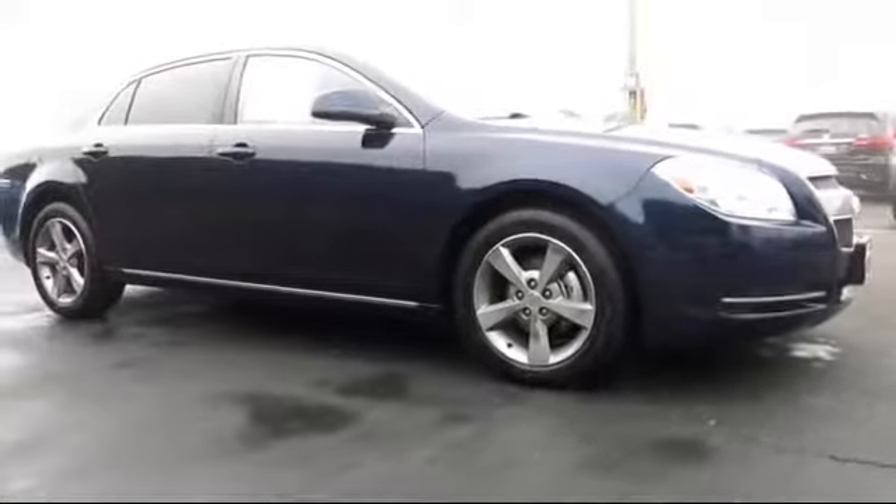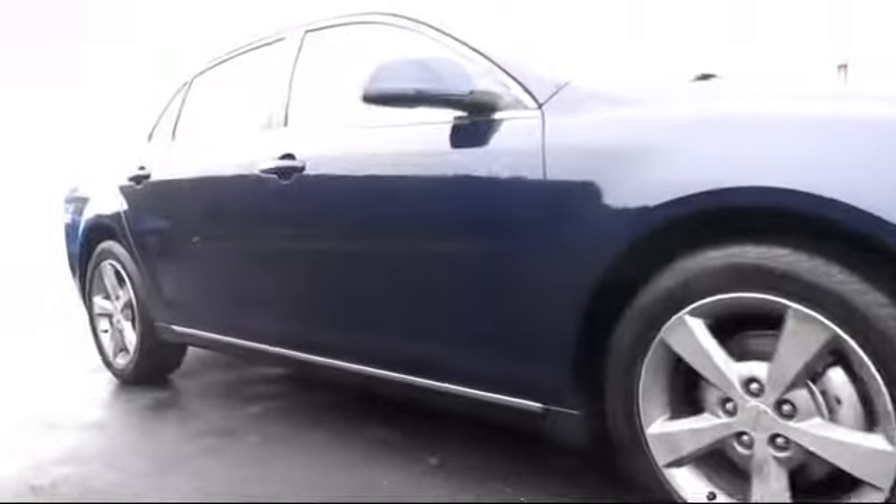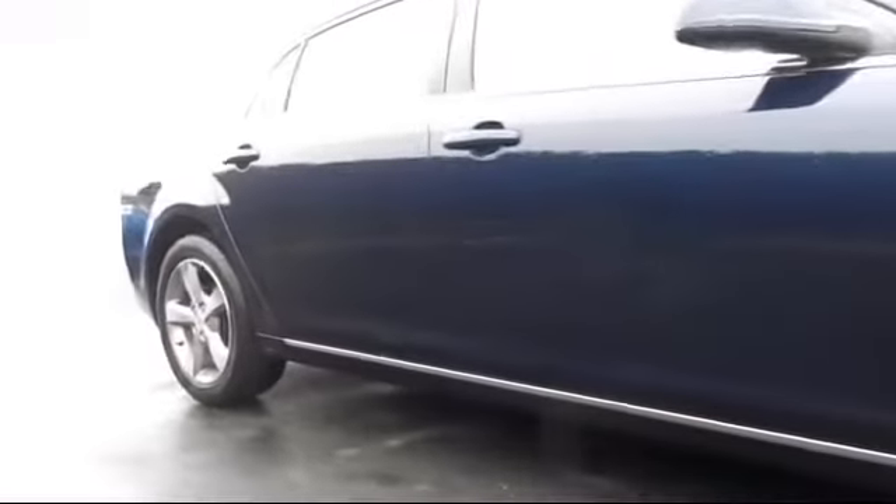It comes equipped with power windows, remote keyless entry, steering wheel controls, CD player, traction control, and rear defroster.